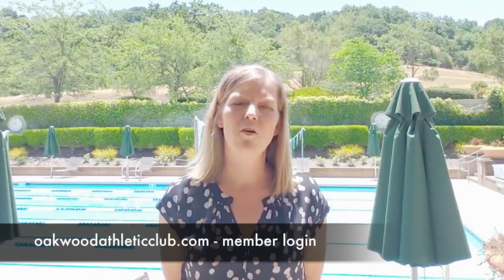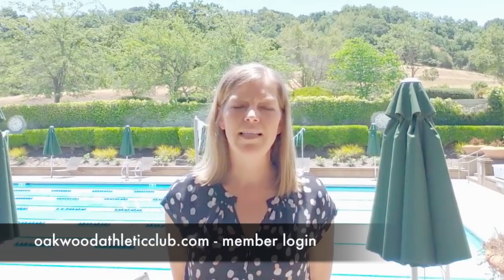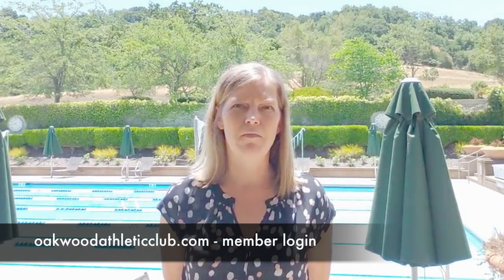Reservations can be accessed at oakwoodathleticclub.com by clicking on the member login on the top right of the page. To prepare for this, we have included some demonstration videos here as well as how to log in and make such reservations. This will be very similar to how you currently book TRX classes and Pilates Reformer classes online. Please contact us if you have any questions regarding logging in or problems doing so.